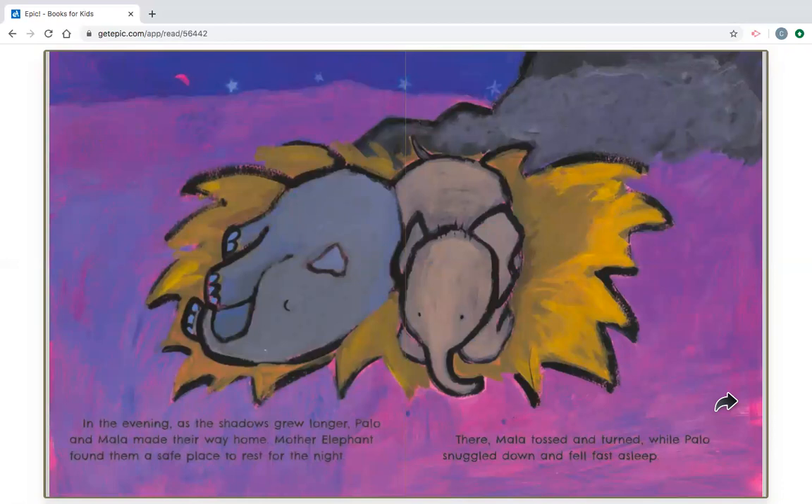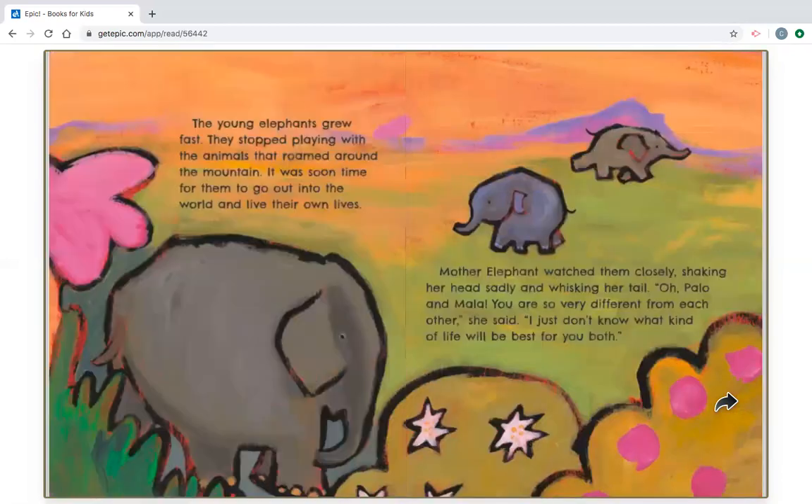In the evening, as the shadows grew longer, Palo and Mala made their way home. Mother elephant found them a safe place to rest for the night. There, Mala tossed and turned, while Palo snuggled down and fell fast asleep. The young elephants grew fast. They stopped playing with the animals that roamed around the mountain. It was soon time for them to go out in the world and live their own lives. Mother elephant watched them closely, shaking her head sadly and whisking her tail. Oh, Palo and Mala. You are so very different from each other, she said. I just don't know what kind of life will be best for you both.